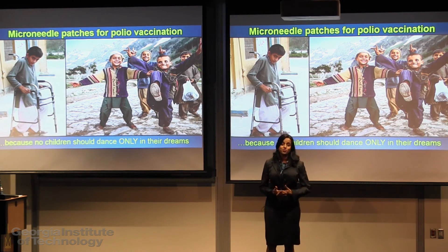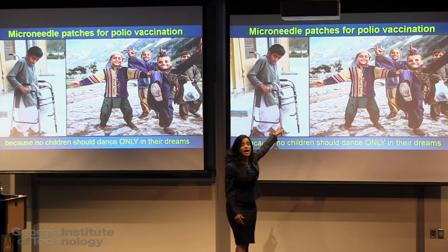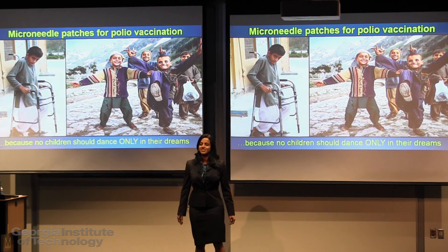I feel proud to be part of this endeavor to reach every last child with a polio vaccine to ensure a polio-free world for this future generation. Because in the end, it should not matter which part of the world these children are from. I strongly believe that no children should be dancing only in their dreams. Thank you.